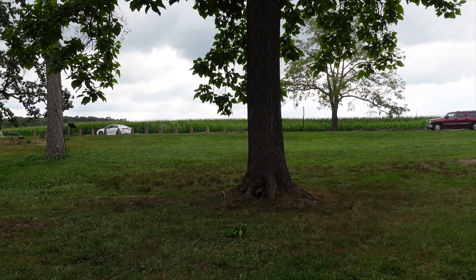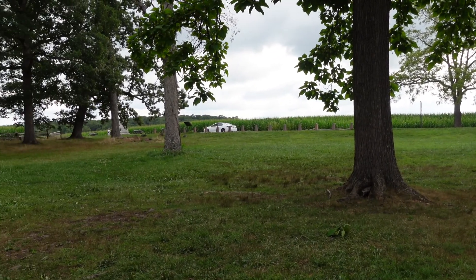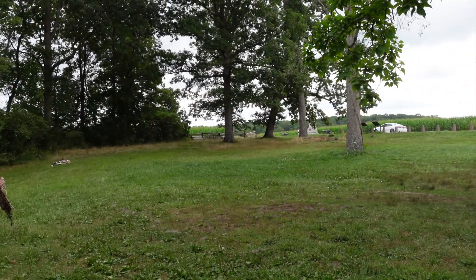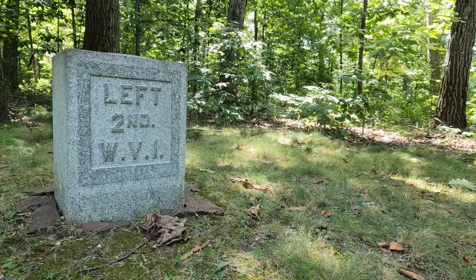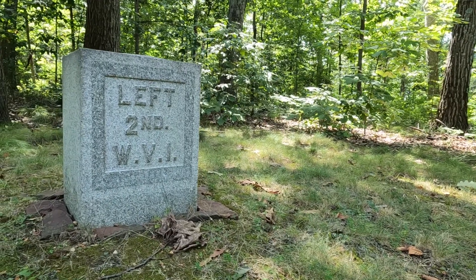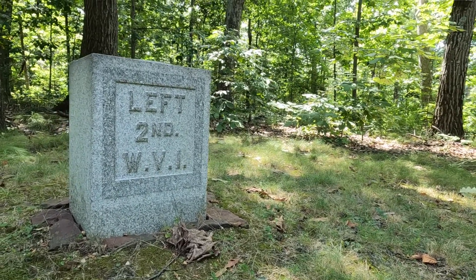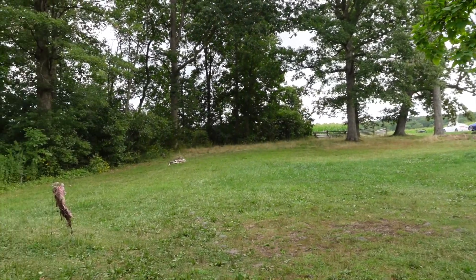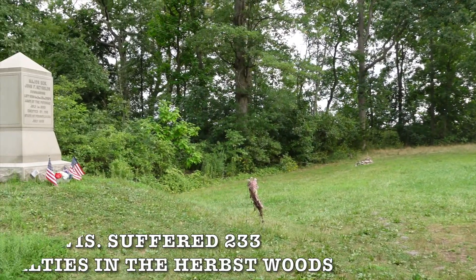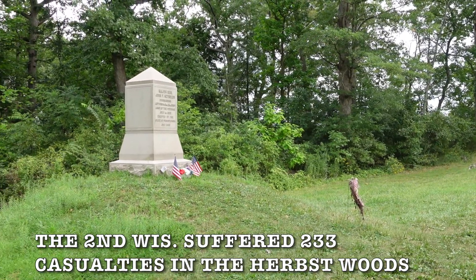The 2nd Wisconsin was a little bit ahead of the rest of the Iron Brigade, and they'd make their way into this general area with muskets that weren't even loaded — they didn't even have time. As soon as they entered the town of Gettysburg, they were ordered at the Double Quick, meaning get to the line immediately. They were running to this position and as they entered, they'd be hit by a volley by the Confederates in Herbst Woods.